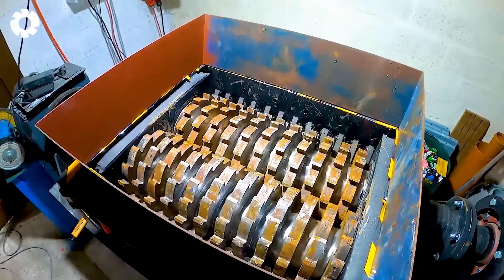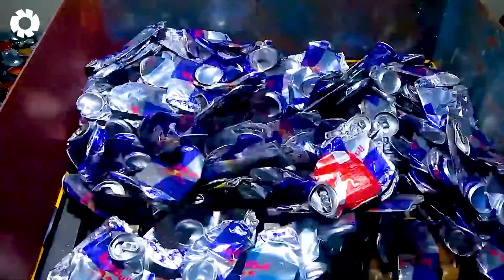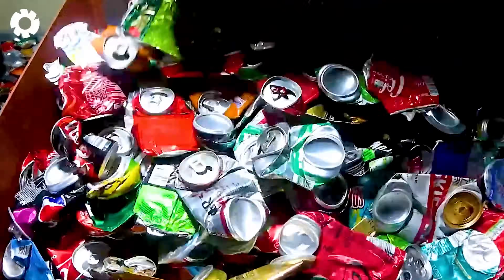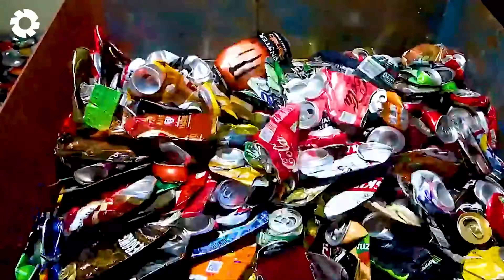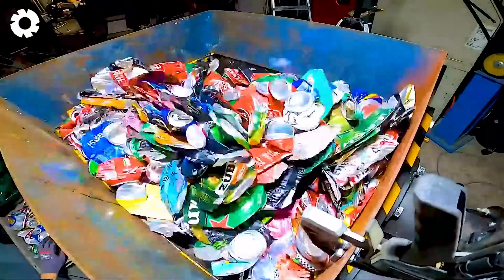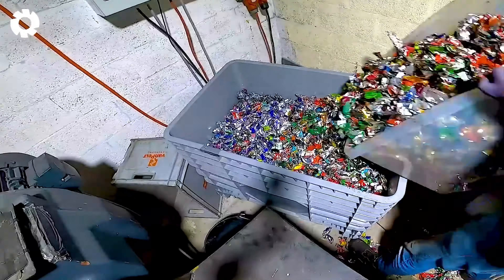This process not only helps reduce aluminum waste, but also saves energy and natural resources. Optimized recycling machinery provides significant environmental benefits while supporting the growth of a sustainable economy.